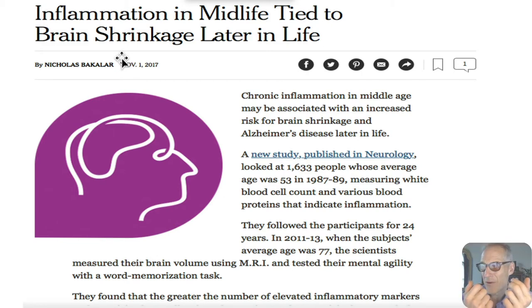When you do things like looking at brain shrinkage with MRI, it's a very crude tool. That's why the eye is a much more precise and accurate tool for measuring brain shrinkage.